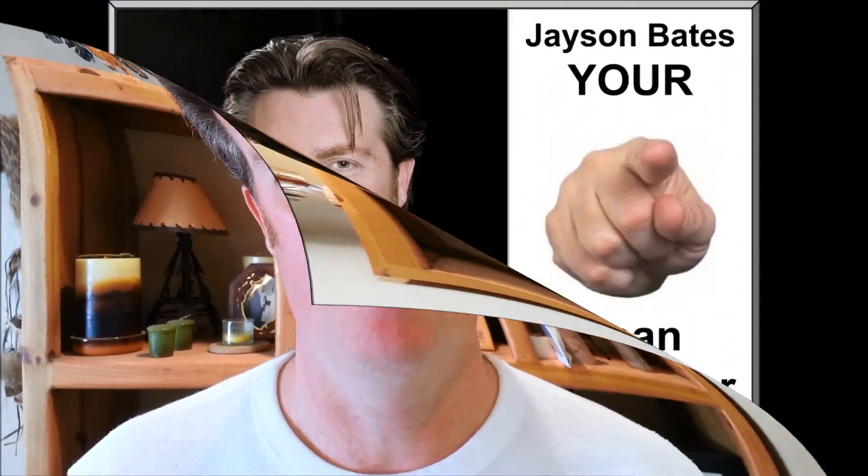If you'd like more information about gift money and how it can be used and how it can help you purchase a home, give me a call. And if you like what you see, please subscribe to my channel as I will be providing updated information on a weekly basis in an effort to keep you informed of what's going on in the mortgage industry. Bye-bye and I look forward to hearing from you very soon.